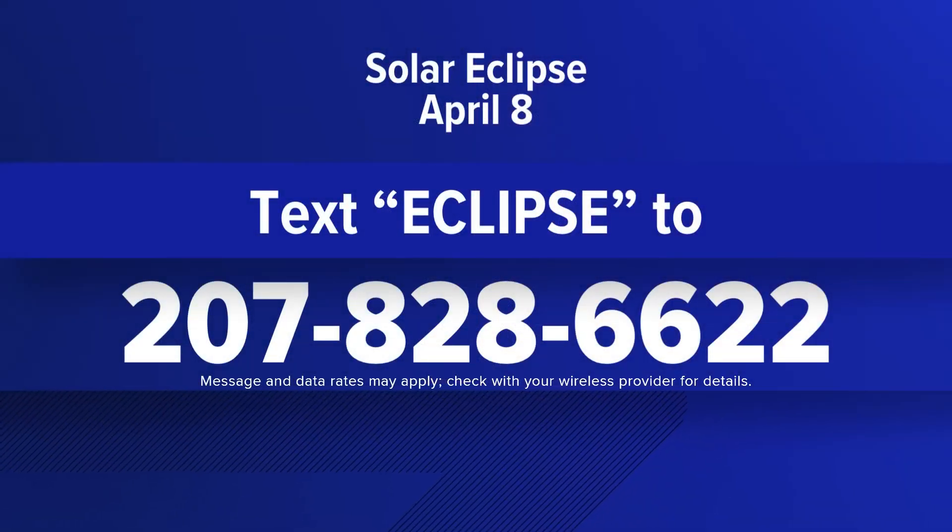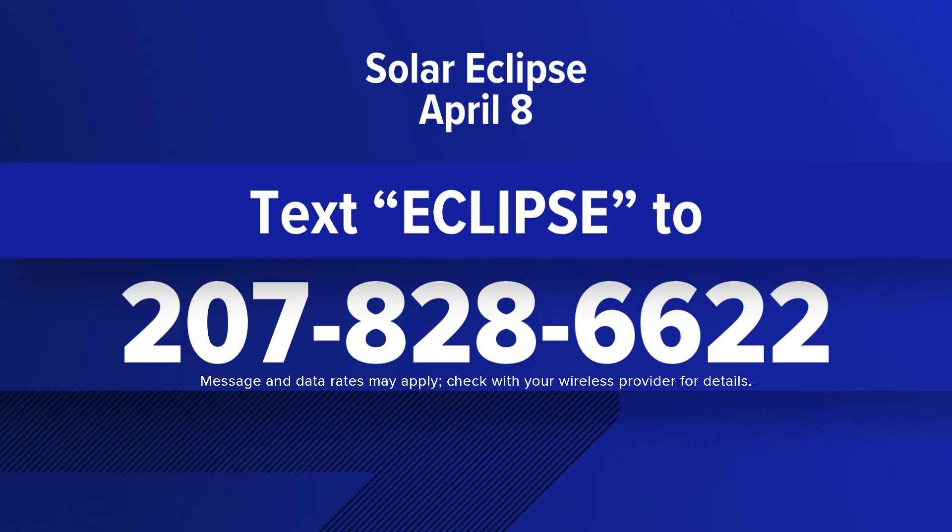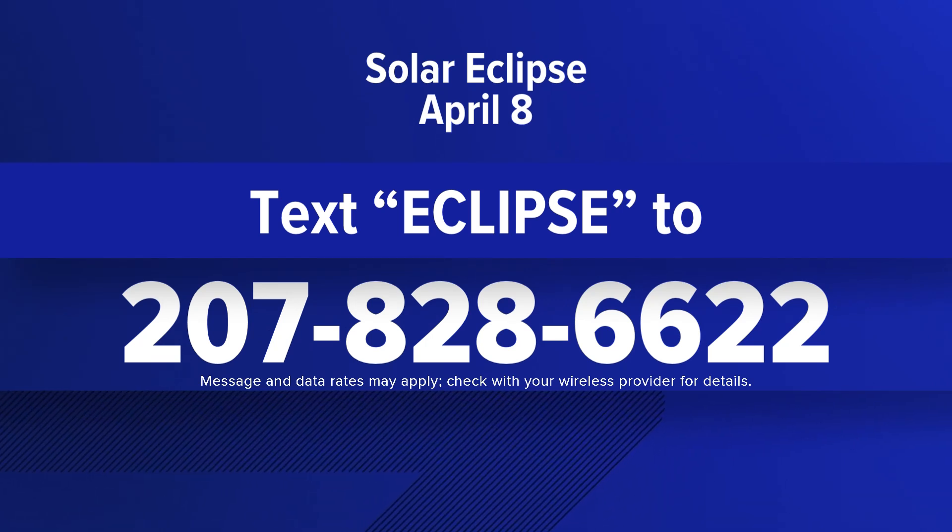We will be covering the eclipse live from Holton, which is in the path of totality. We'll also have coverage leading up to the event on April 8th. To learn more, you can text the word 'eclipse' to 828-6622.